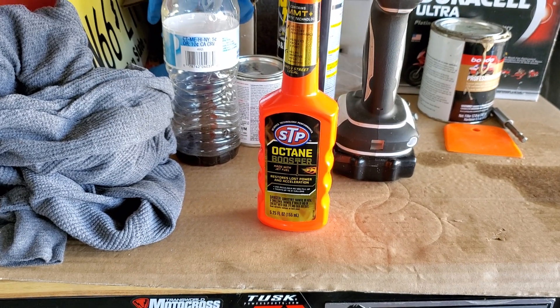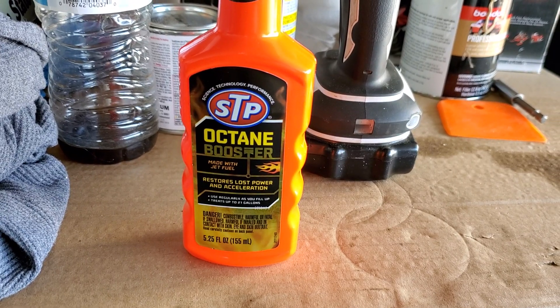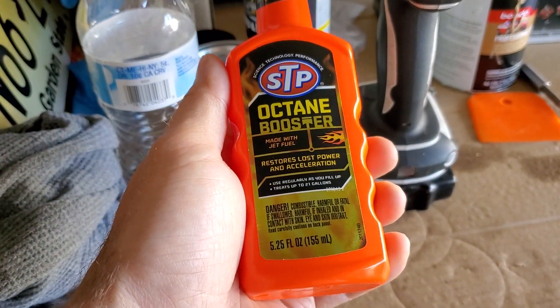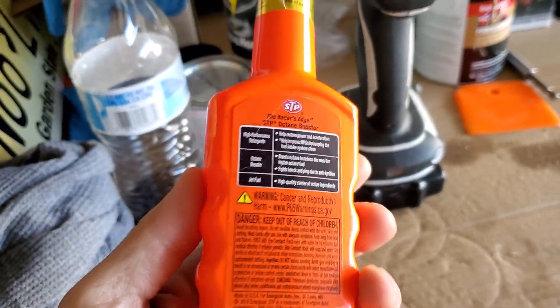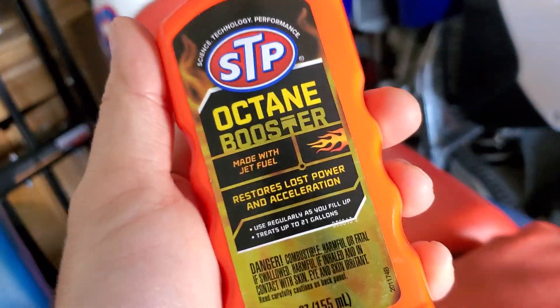Yo, what's up YouTube? Back again with STP Octane Booster. I don't know if any of you guys know if this actually works or not, but I would like your thoughts on it. I tried it. I think it works — it feels like it works, but I really don't want to say it does work because I really don't know.